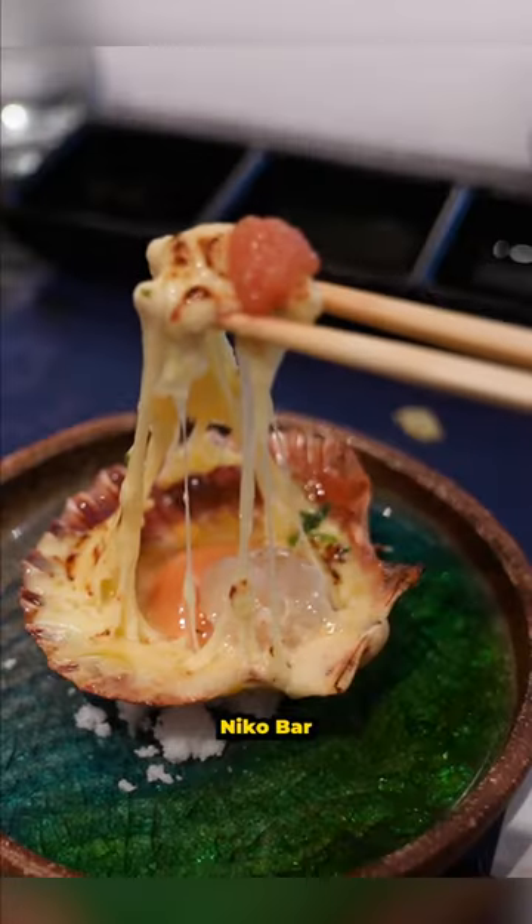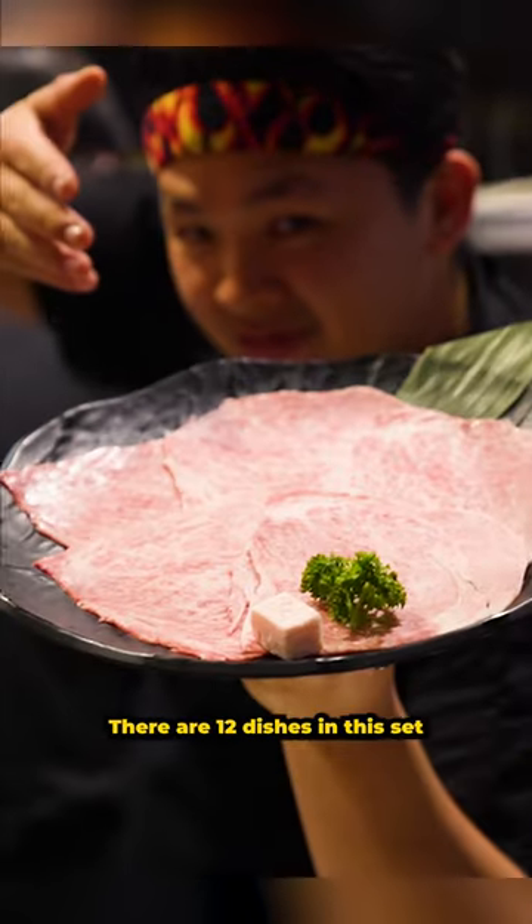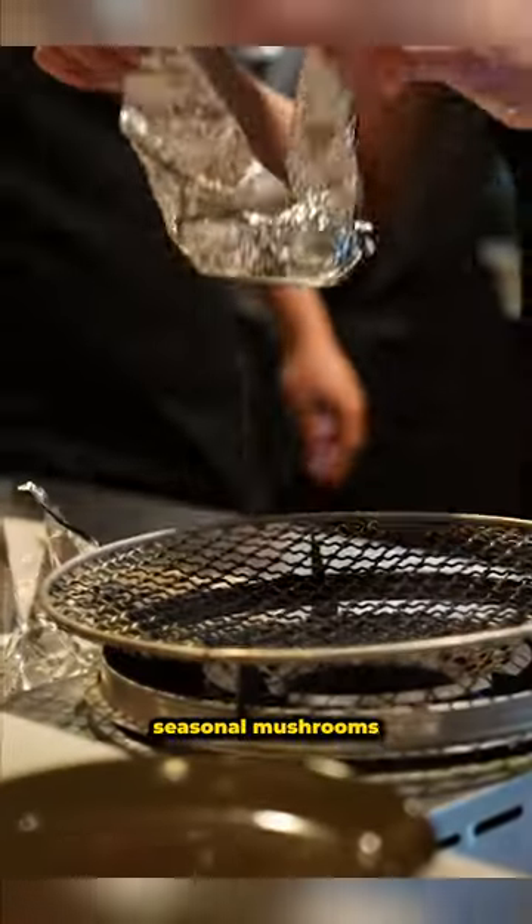We are at Choji Yaki Niku's Nikko Bar to try their set menu tonight and I am super excited. There are 12 dishes in this set and it starts off with some seasoned mushrooms.